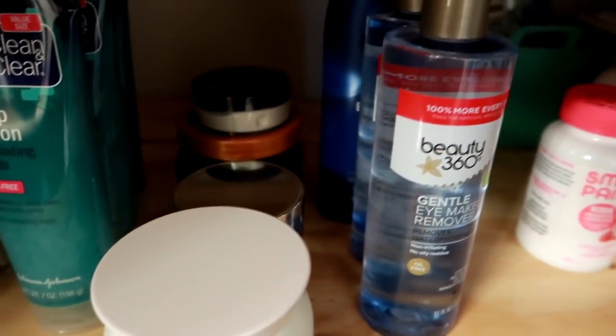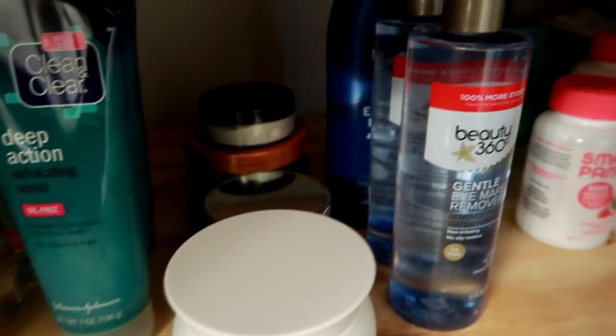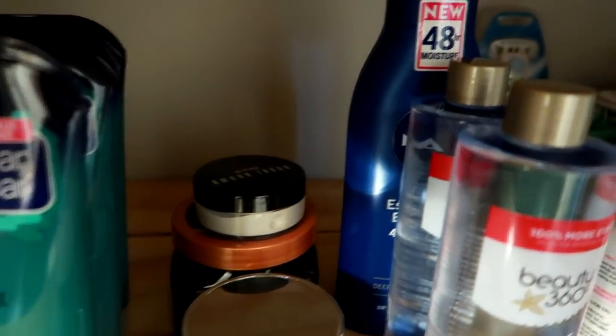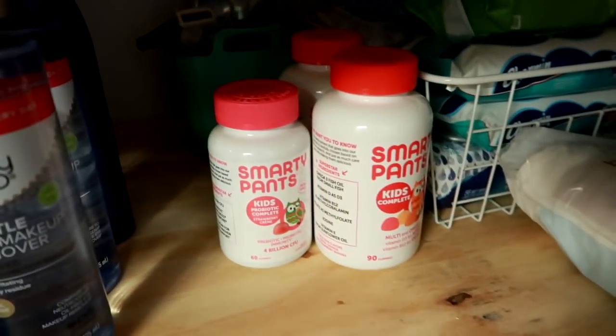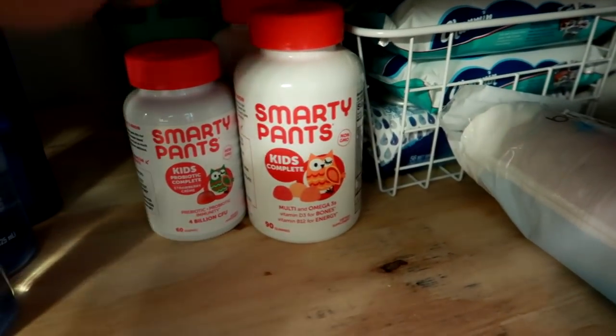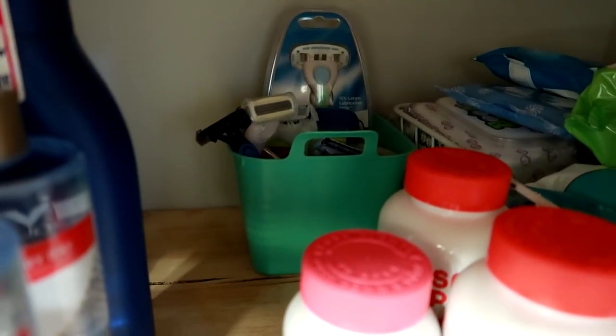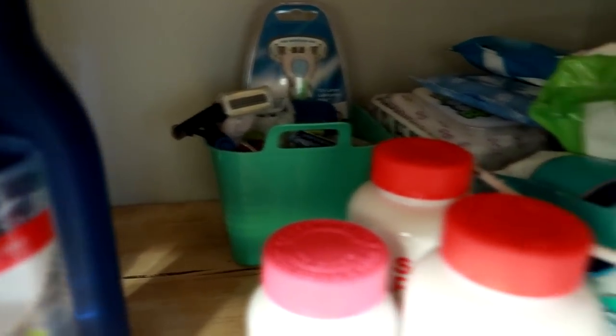And then Bobbi Brown — I stocked up on a couple of my eye makeup removers from CVS, so I've got a couple there. I've got a backup lotion; I'm really loving that Nivea one. I keep my son's backup vitamins in here: his multivitamin and his probiotic vitamin. And then in that bin in the back, I keep all the extra razors and blades for my husband and me.